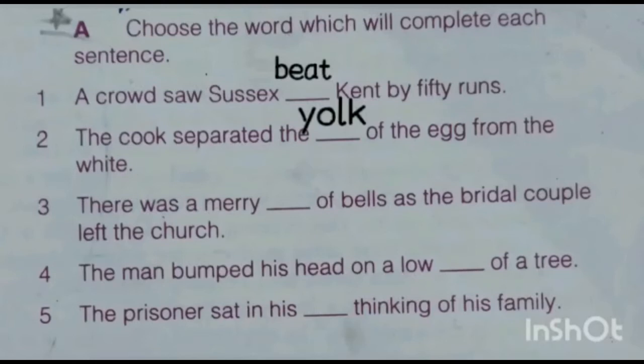Number two: the cook separated the dash of the egg from the white. We all know that an egg has a yolk — that is the yellow part of an egg. So yolk is the correct answer.